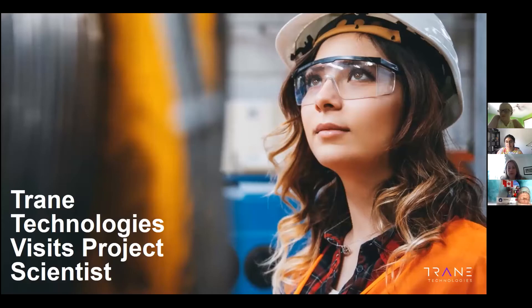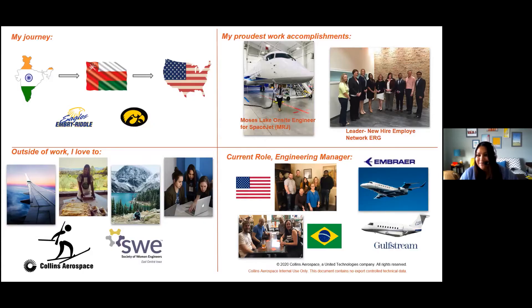I'm so happy to be with you guys this morning. I'm what you call a biomedical engineer. And I'm an engineering manager. Our team of STEM superstars are inspiring women in the scientific field.